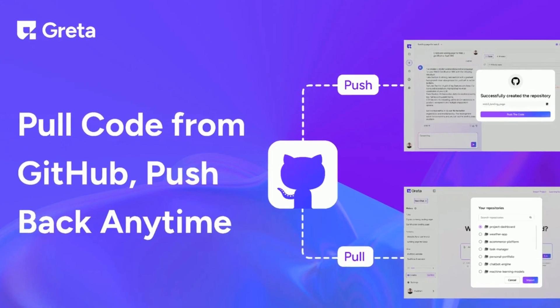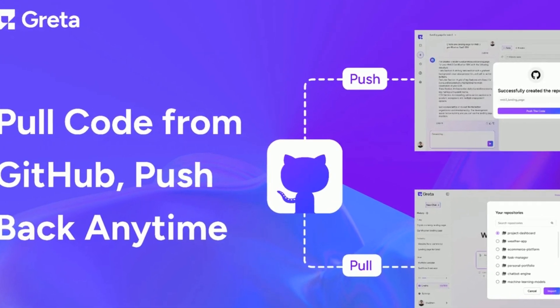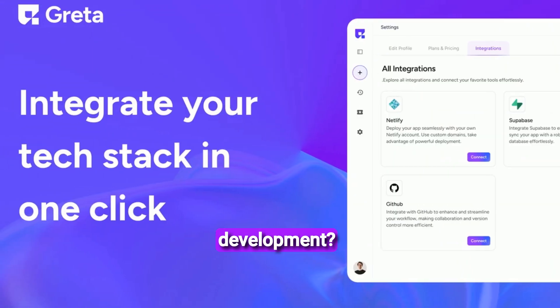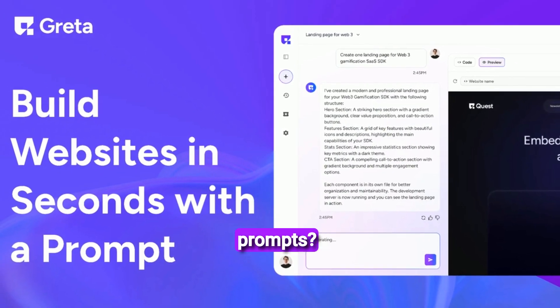What's up everyone? Are you an entrepreneur or a creative with amazing app ideas but zero coding skills? Are you frustrated by the painfully slow and expensive process of traditional app development? Do you dream of building full-stack applications with just simple prompts?